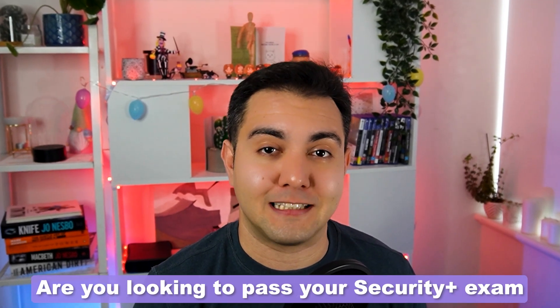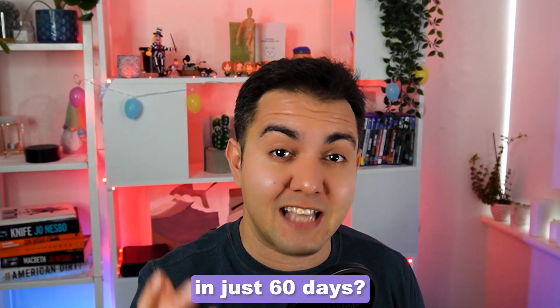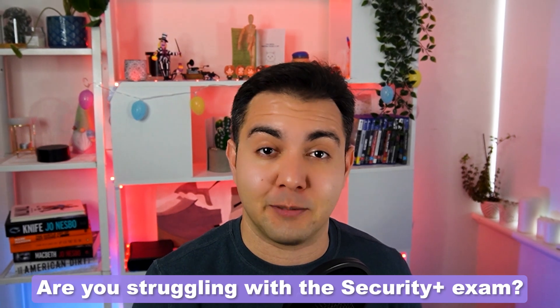Are you looking to pass your Security Plus exam the right way and in just 60 days? Are you struggling with the Security Plus exam or find yourself stuck in a learning loop, consuming every training available out there in your quest for a fail-safe solution? Stick around and learn how you can do it too.